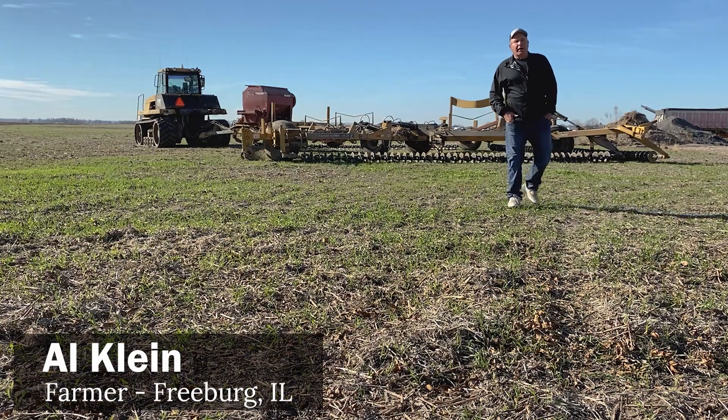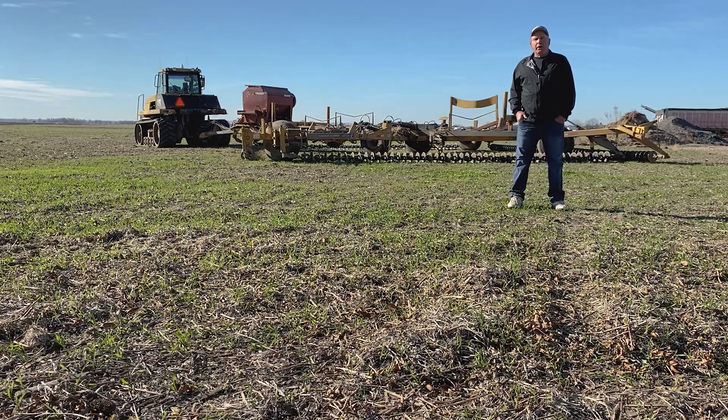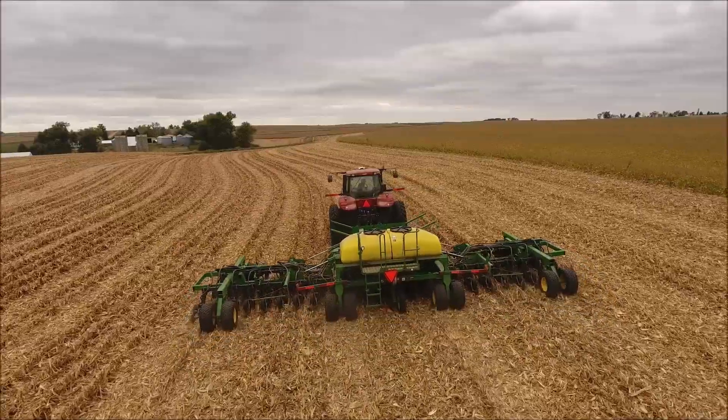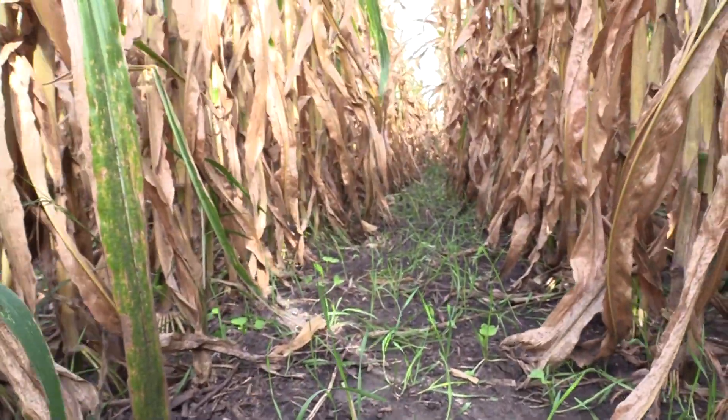My name is Al Klein. I farm in Southern Illinois, St. Clair County. We're in a corn-soybean rotation with cereal rye in front of our beans. And in front of our corn, we're using cereal rye, radishes, hairy vetch, and balancia clover.